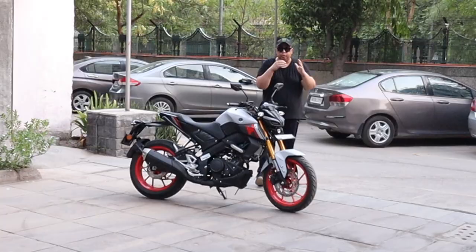Let's start. My friends, this is the Yamaha MT-15. I will show you the speedometer.